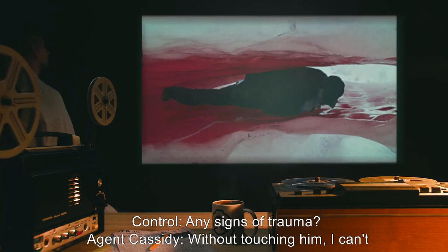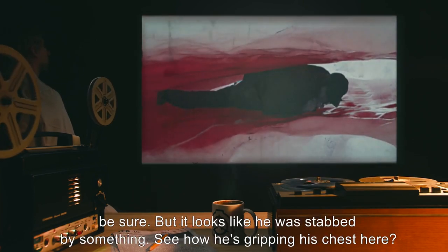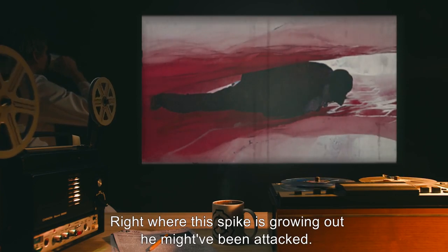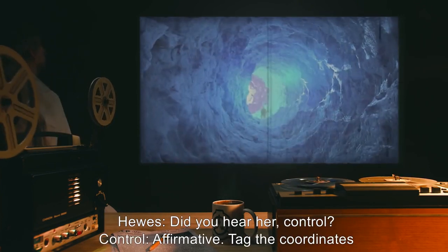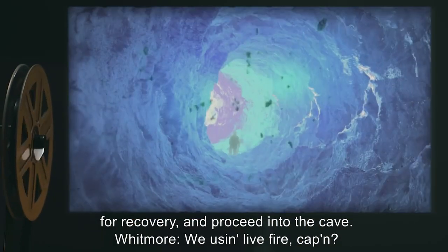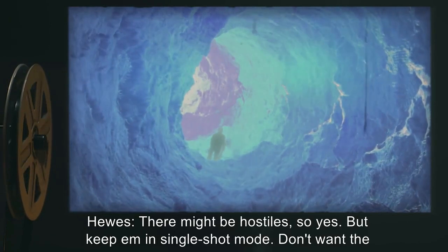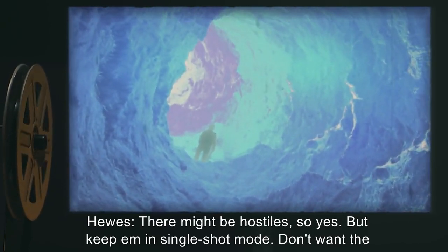Control: 'Any signs of trauma?' Agent Cassidy: 'Without touching him, I can't be sure. But it looks like he was stabbed by something. See how he's gripping his chest here? Right where this spike is growing out. He might have been attacked.' Hughes: 'Did you hear her, Control?' Control: 'Affirmative. Tag the coordinates for recovery and proceed into the cave.' Whitmore: 'We using live fire, Captain?' Hughes: 'There might be hostiles. So yes. But keep him in single-shot mode. Don't want the guns getting too hot.'